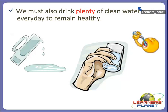Apart from all these foods, we must also drink plenty of clean water every day to remain healthy. We can see here that this is the clean water which we should drink every day. Without water, we cannot remain alive. So along with our foods, we must drink plenty of clean water.